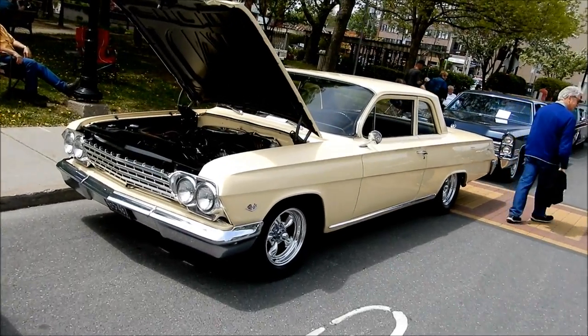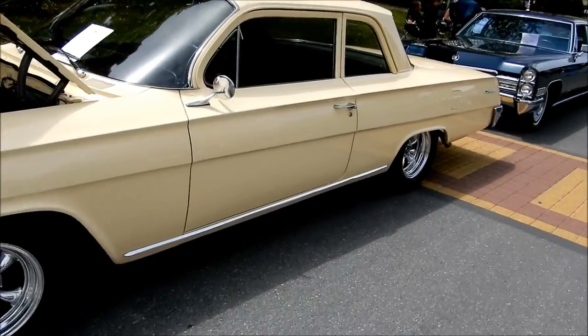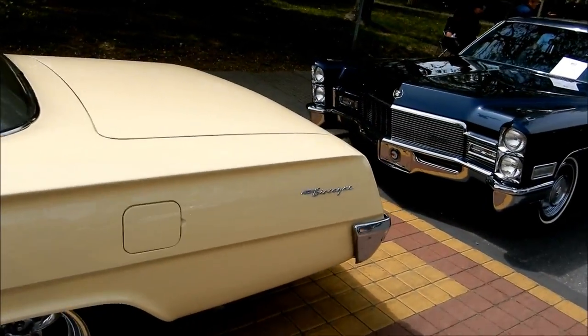Oh, baby. 62 Chevy. Sorry, I said Biscayne. It's a Bel Air, actually, I think. Is it a Bel Air? Because there's a chrome molding on the bottom. No, it's a Biscayne. It's a Biscayne.